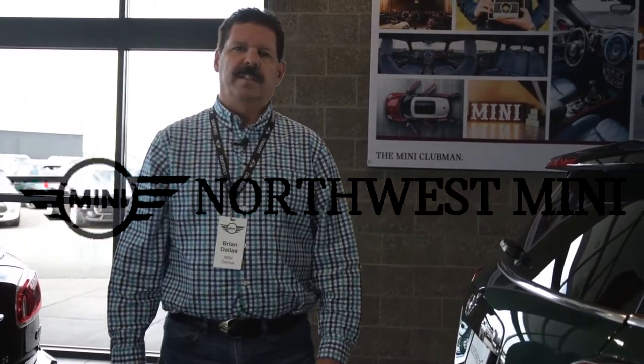This is Brian Dallas, Product Genius at Northwest Mini. Today we're going to configure CarPlay in a brand new Countryman.